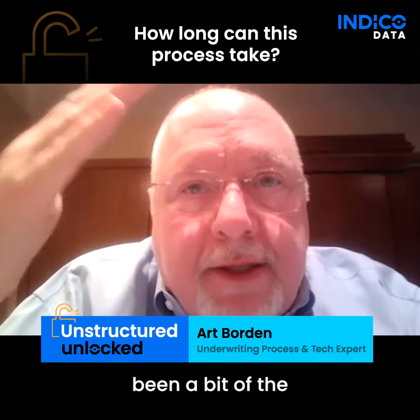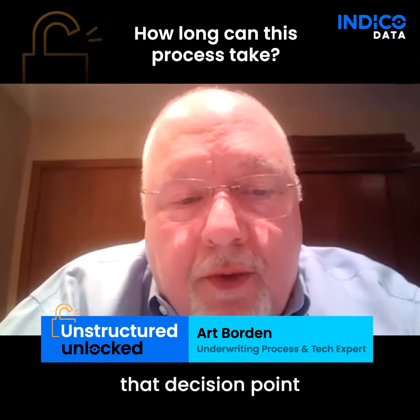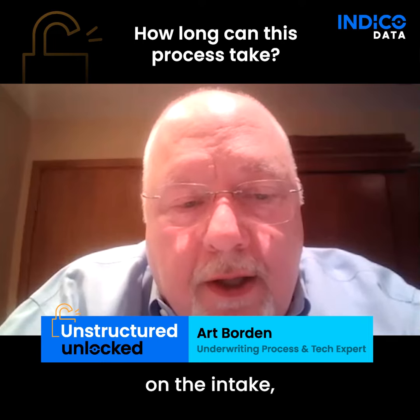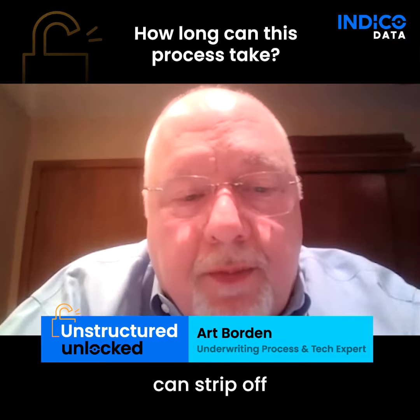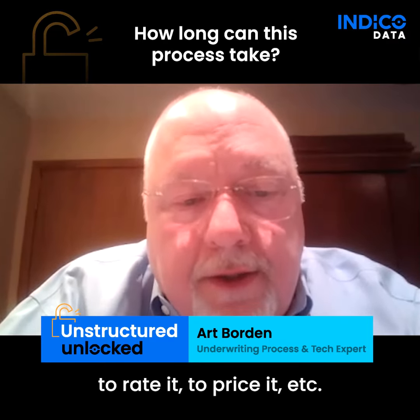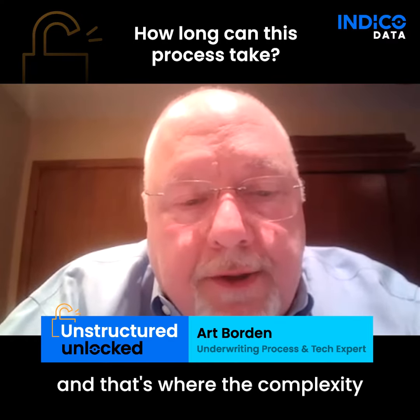That's been a bit of the challenge over the years — to move that decision point all the way to the front, so that when the system looks at that submission on the intake, it knows exactly what it is, can strip off all the relevant information the systems will need to rate it, to price it, et cetera. That's the goal, and that's where the complexity is as well.